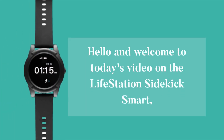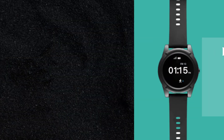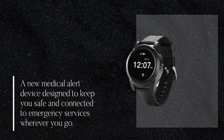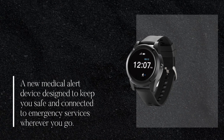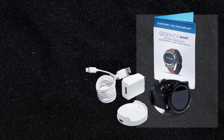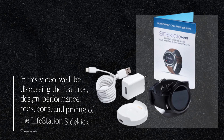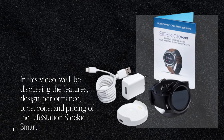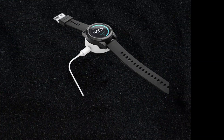Hello and welcome to today's video on the Lifestation Sidekick Smart, a new medical alert device designed to keep you safe and connected to emergency services wherever you go. In this video, we'll be discussing the features, design, performance, pros, cons, and pricing of the Lifestation Sidekick Smart.